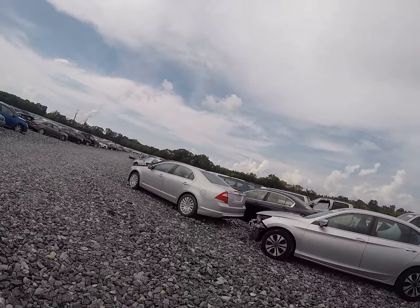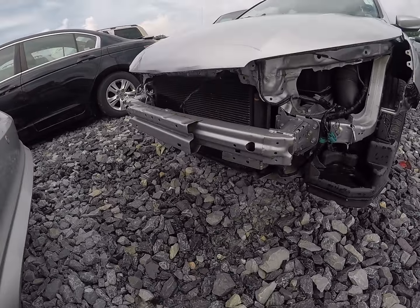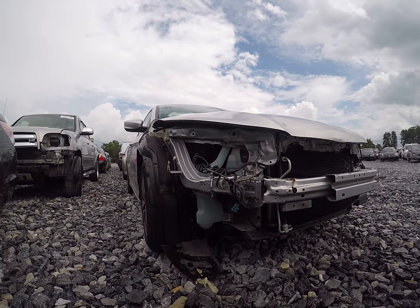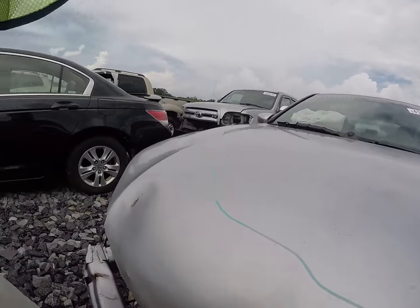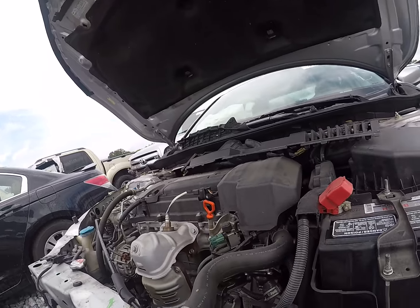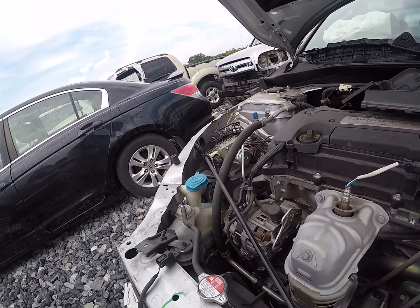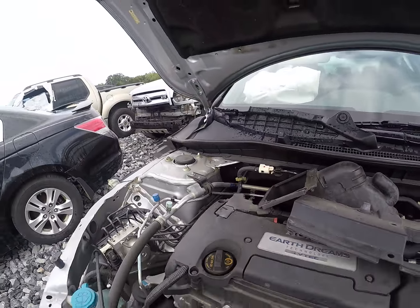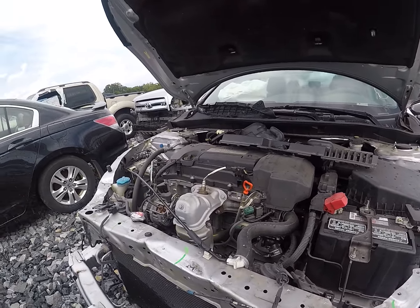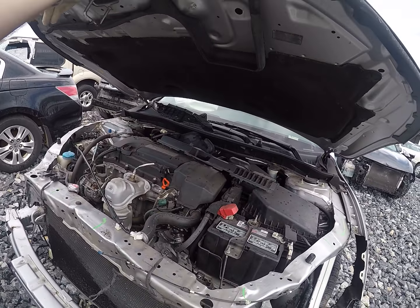Nice looking Honda Accord — it's got parts in the back. Looks like a pretty light hit. Frame rails look fairly straight. Looks like the passenger airbags deployed but not the driver's. Looks like it's holding coolant. This doesn't look too bad. Looks like it needs the radiator support there, but definitely a running driver.